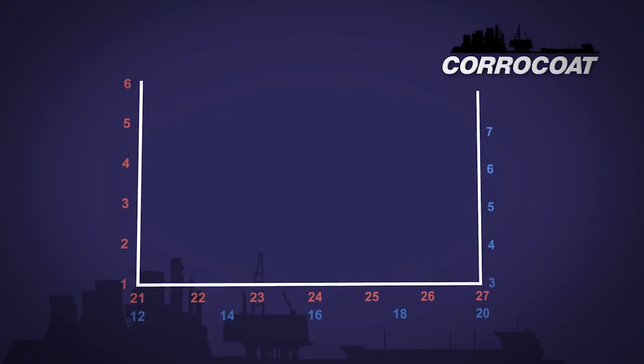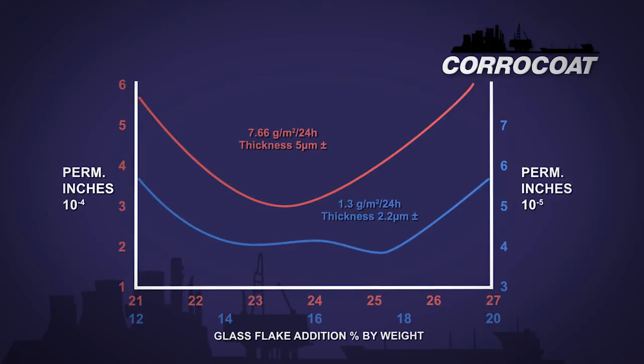Take a look at this graph. The only difference between these materials is the quantity and flake thickness. If you look at the red graph — the 5 micron thick flake — you can see that the lowest permeation rate is with circa 23%, equating to 3×10⁻⁴ per min. Whereas if you look at the blue graph, the lowest permeation rate is at only 18%, equating to 4×10⁻⁵ per min. It's almost a magnitude better.